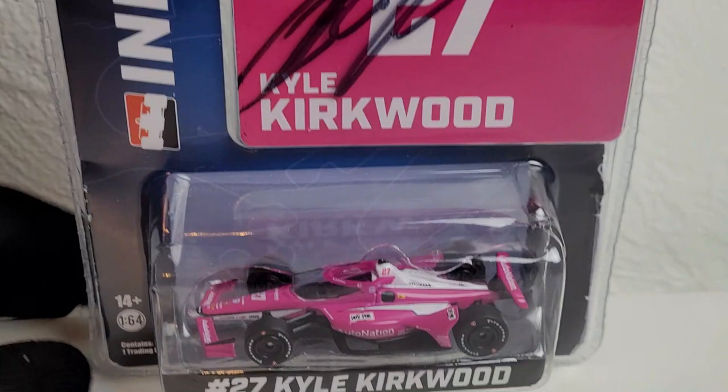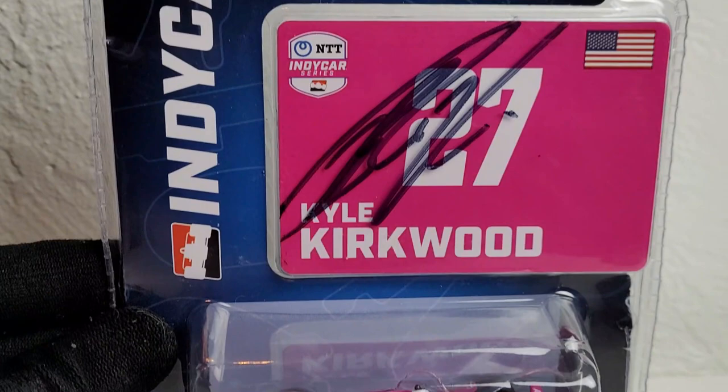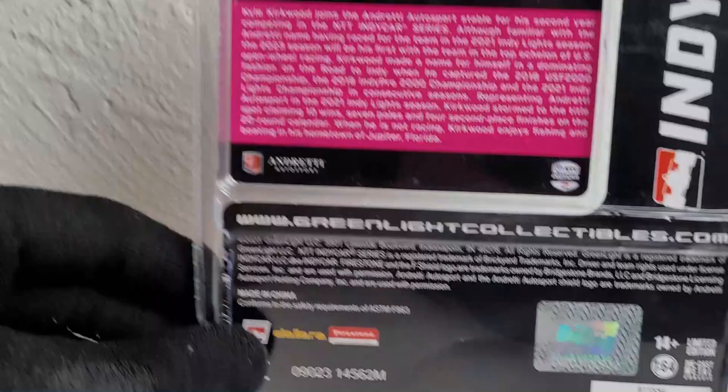This car is also autographed, and it was taken out of the box as well. Stay tuned for the YouTube short video on how you can unbox this diecast without damaging the packaging. You can see the AutoNation colors are back in the new look for the new driver of the 27 car, replacing Alexander Rossi — Kyle Kirkwood. There's the new redesigned packaging for Greenlight Collectibles, pretty plain Jane, but I do like that they added the color of the livery on here. Kyle Kirkwood's autograph is shown right here — I got this on Legends Day in row 5. There's the back, with a little indication of how you can open up this diecast. He is a Florida native, so how about that?